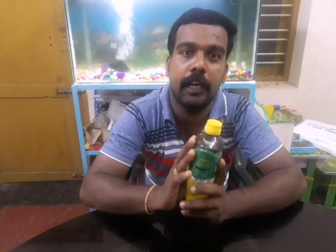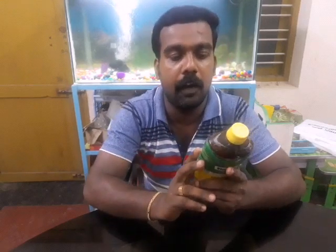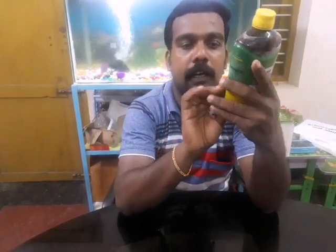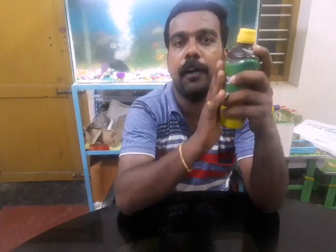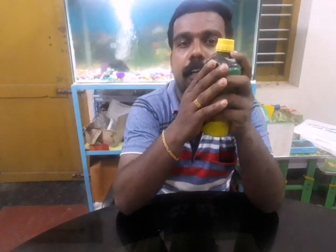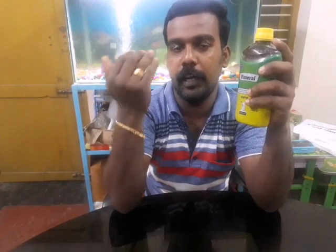Vimeral is a big food supplement. They have great support for the whole body. They have different types of supplements. Vibrac is a feed supplement. Vimeral is a full feed supplement — it is a supplement used for a lot of stress.